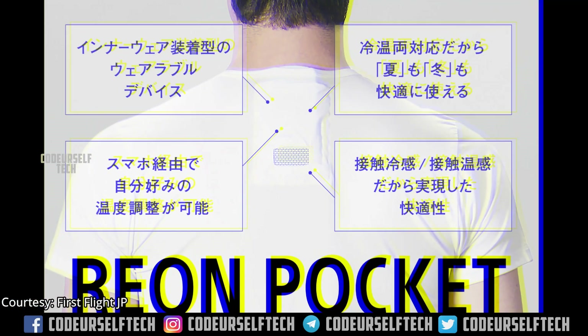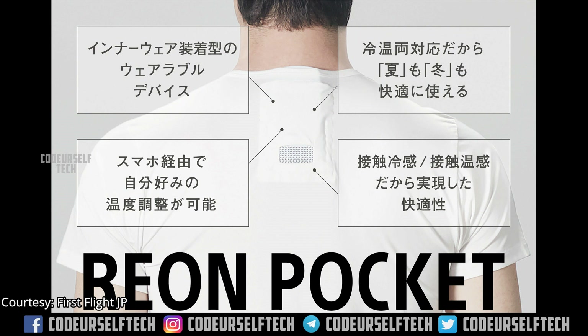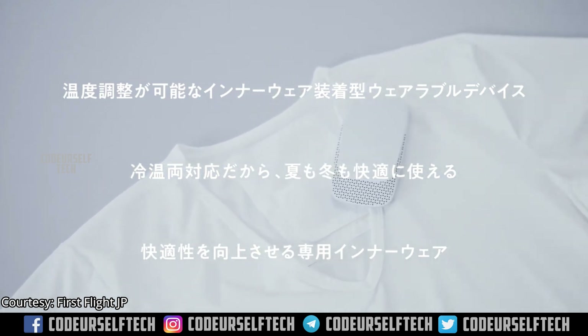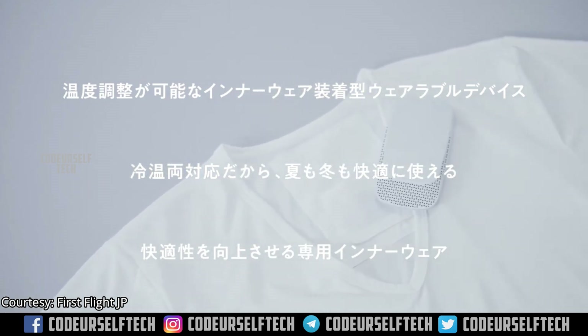Sony claims a battery life of 24 hours on a single charge, based on usage. The Reon Pocket air conditioner package comes with a T-shirt featuring a top neck pocket at the back, and the device itself.